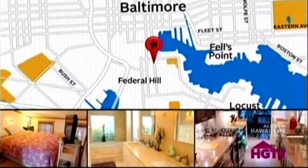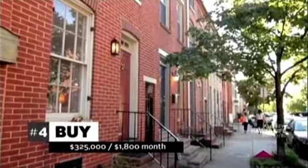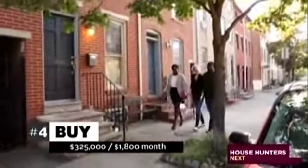They're in the Federal Hill area of Baltimore to look at a historic row home to purchase. It lists for $325,000, so his mortgage would be $1,800 a month. Oh, this is nice.